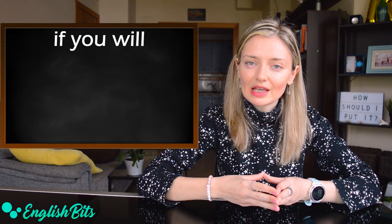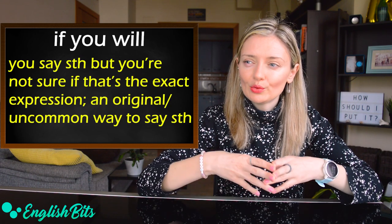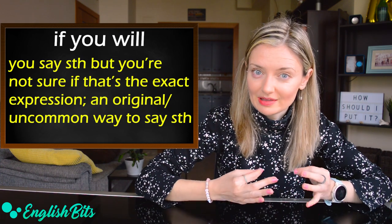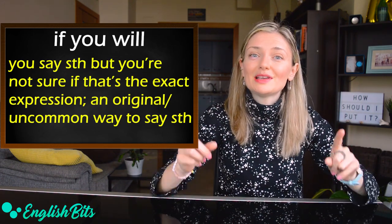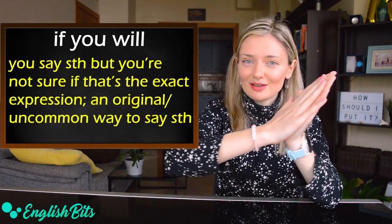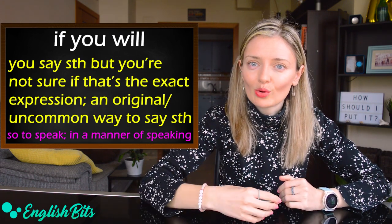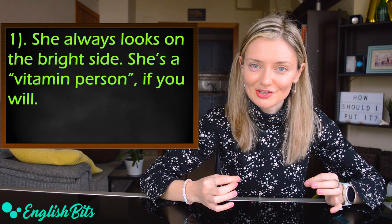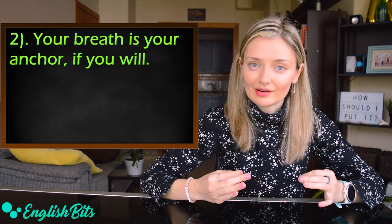And last but not least: 'if you will.' In this case, 'will' is not an auxiliary. You use this expression when you say something but you're not sure it's the right expression to use, or you express something in an original and uncommon way. It can be especially useful for your speaking exam — say your sentence and at the end add 'if you will.' It's a synonym of 'so to speak' or 'in a manner of speaking.' Two examples: 'She always looks on the bright side — she is a vitamin person, if you will.' And: 'Your breath is your anchor, if you will.'